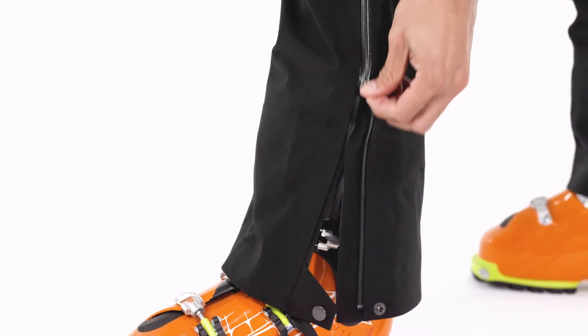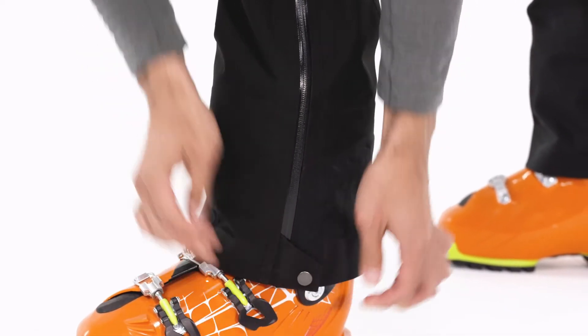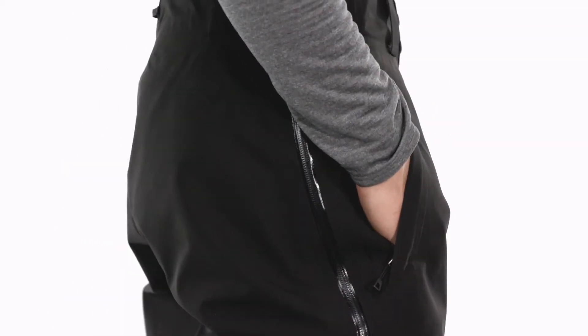The legs open with two-way side zips coated for waterproofness, letting you pull the pants over ski boots and helping you vent on the go. Welted hand warmer pockets secure with zippers treated with durable water repellent to resist moisture.